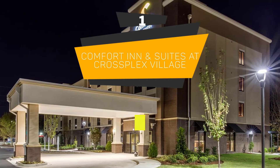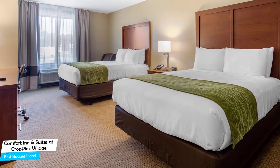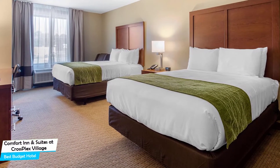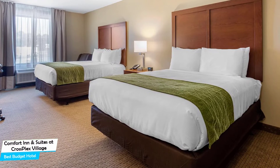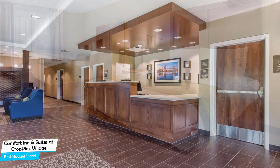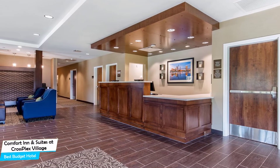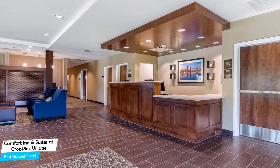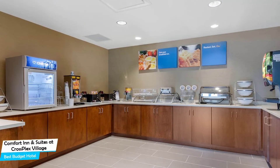Number 1: Comfort Inn & Suites at CrossPlex Village – Best Budget Hotel. If you're on a budget and want to spend your hard-earned money on activities in Birmingham rather than pay a large amount for a room, then the Comfort Inn & Suites would be a great choice for you. Considering its price, it offers everything you might need and has a good location. In my honest opinion, this is probably the best value-for-money hotel in Birmingham.